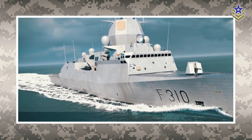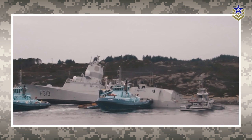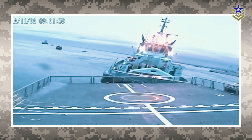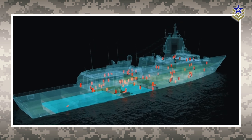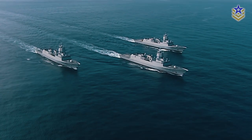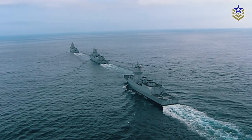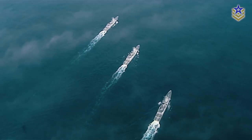There are currently four Fridtjof Nansen-class frigates in active use. HNOMS Helge Ingstad, pennant number F313, collided with an oil tanker in 2018. She was recovered, but due to the high cost of repairs, the frigate was decommissioned and sold for scrap. In early 2022, Navantia secured a new agreement with the Norwegian Defense Material Agency for technical support in the future upgrading of the Fridtjof Nansen-class frigates.